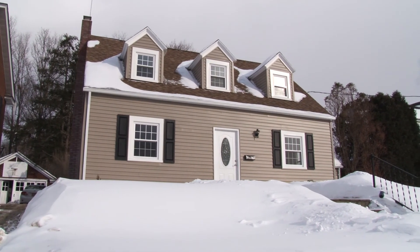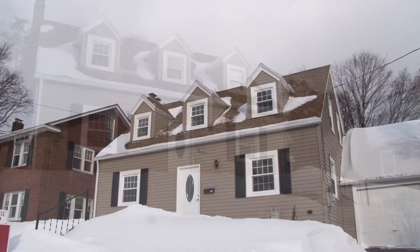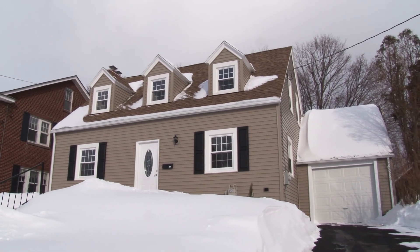As you can see from the outside, the maintenance-free exterior and the roof are in beautiful shape at this completely remodeled Cape Cod home in the heart of Endicott at 311 Loder Avenue.